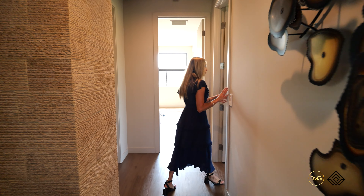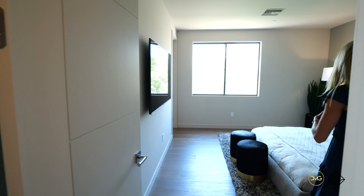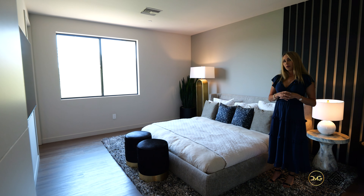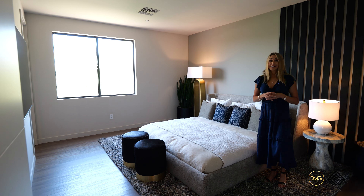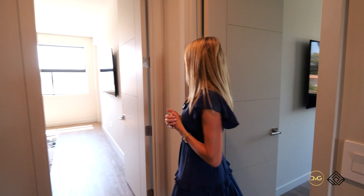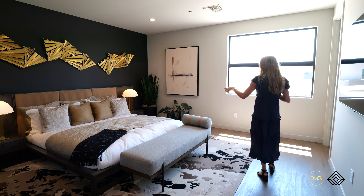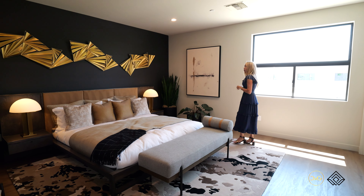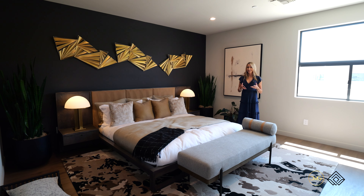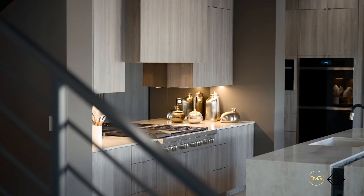Taking it into the next bedroom, all expansive en-suite baths. You also have the option to design your home from start to finish with Blue Heron's interior design team. The last room here is going to feature those Blue Heron interiors.